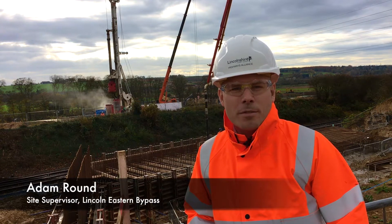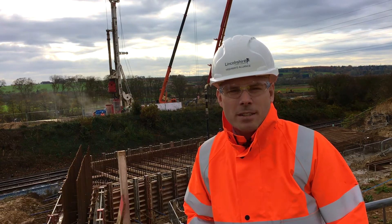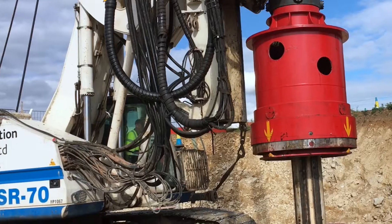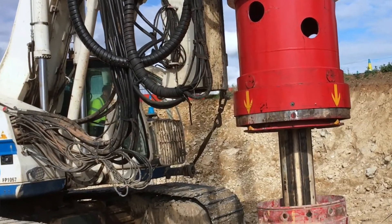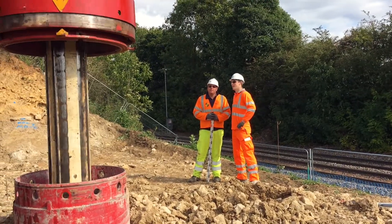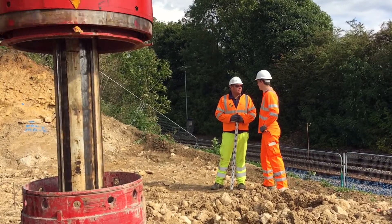Hi, we're on site here today just south of Greetwell Road, just east of Lincoln, on the new Lincoln Eastern Bypass construction site. In the far distance there we've got the piling machine, which essentially puts down the foundations for the bridge support structures that we've got here.